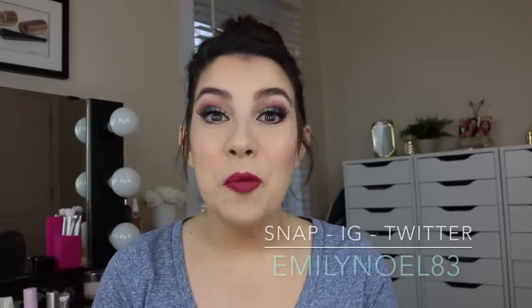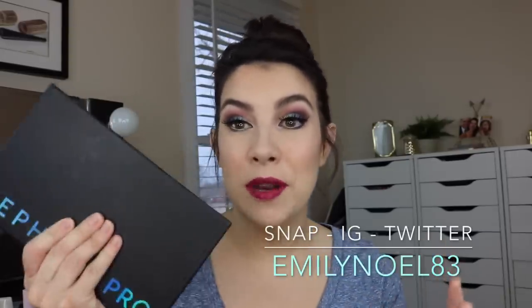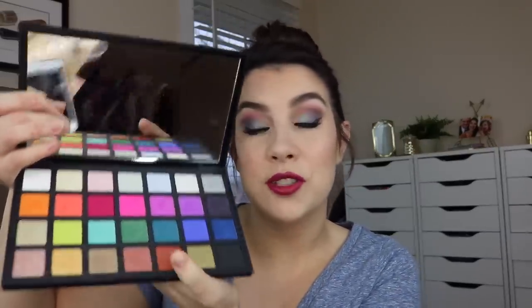Hey everybody! Welcome to a very wild and colorful week here on my channel. Here's what I'm doing: I'm going to be taking one palette — a very colorful palette — and I'm going to be using only this palette for my eyeshadow looks all week. So you're going to be getting five rapid-fire looks, all colorful, all bright.